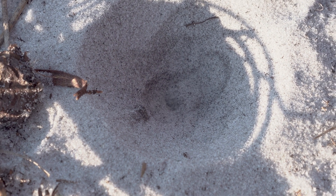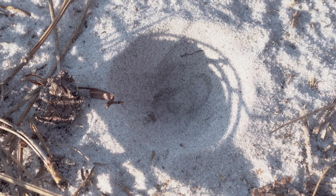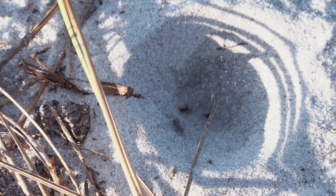Only the juvenile antlions build funnel traps, and sometimes it can take several years before they catch enough prey to fuel their metamorphosis into adults — but it can also be much shorter with a more readily available food supply.